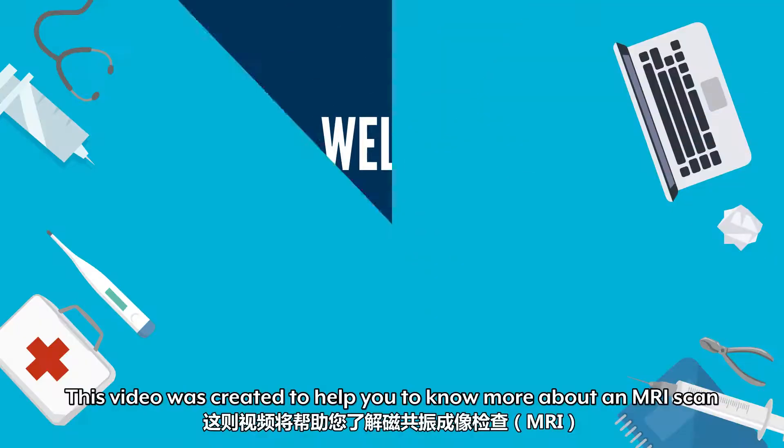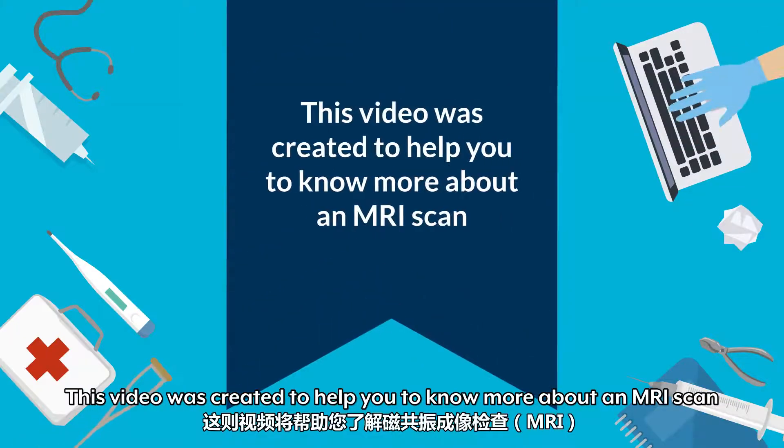Welcome to Synergy Radiology! This video was created to help you know more about an MRI scan.